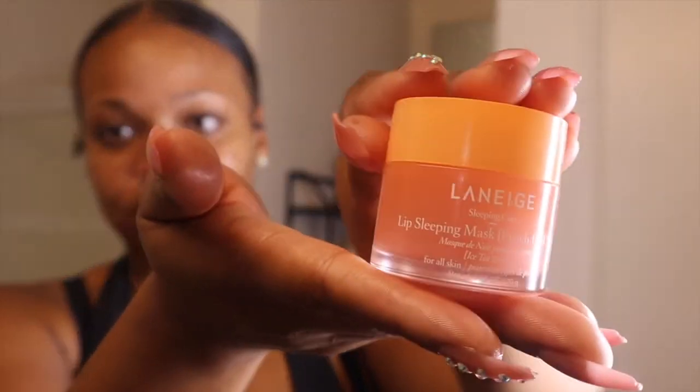The next item — since this is a nighttime skin routine — is the Laneige Lip Sleeping Mask in the flavor Peach Tea. It does not actually smell like peach tea, which I was sad about because that's why I got it. It comes with a little applicator and you just put it on your lips. When I tell you this lip mask is about to make your lips feel so hydrated — I woke up at 3 in the morning and my lips were still hydrated.